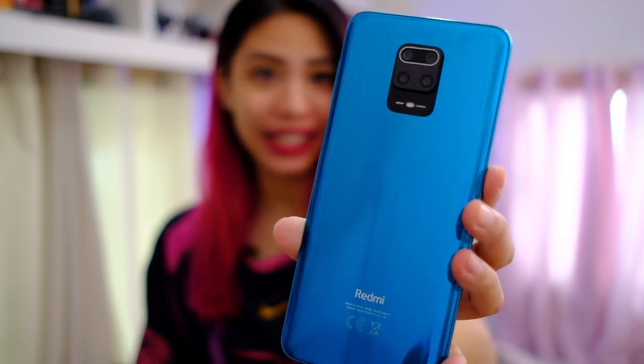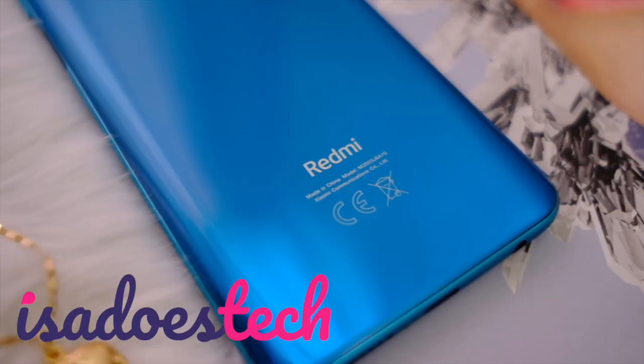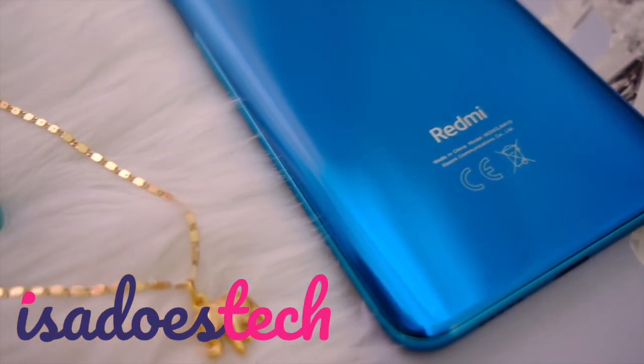We have another beautiful phone here. In this video we're checking out the new Xiaomi Redmi Note 9S. Hello beautiful people in their homes — because that's the responsible thing to do right now during this pandemic. This is Xiaomi's newest mid-range contender.